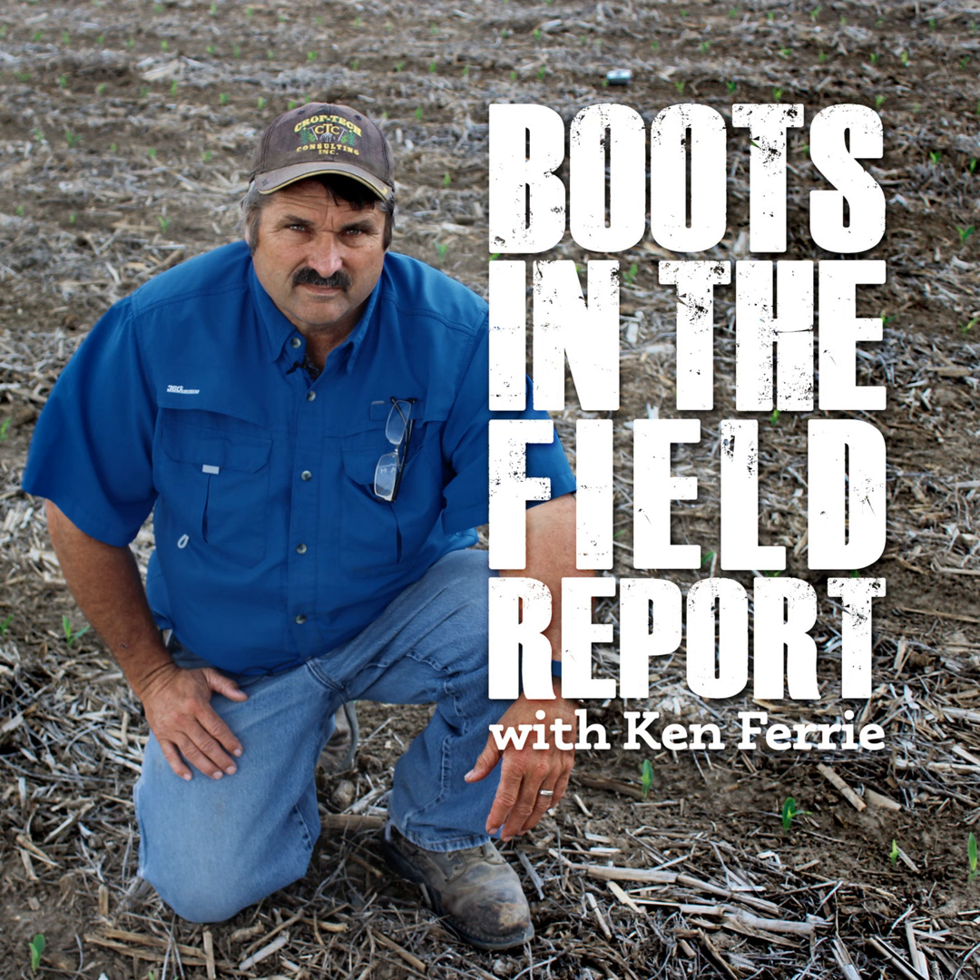Anthracnose top kill is hybrid related, but tends to show up in most hybrids as they start to senesce after black layer. The more a hybrid is stressed, the quicker it shows up. While fields sprayed with a fungicide show less top kill, it doesn't stop it. The later fungicide applications seem to have helped the most. Fields running tight on end or dealing with compaction issues seem to show more anthracnose top kill. It's a little more random, but I've seen fields ranging from 2% to 70% top kill.